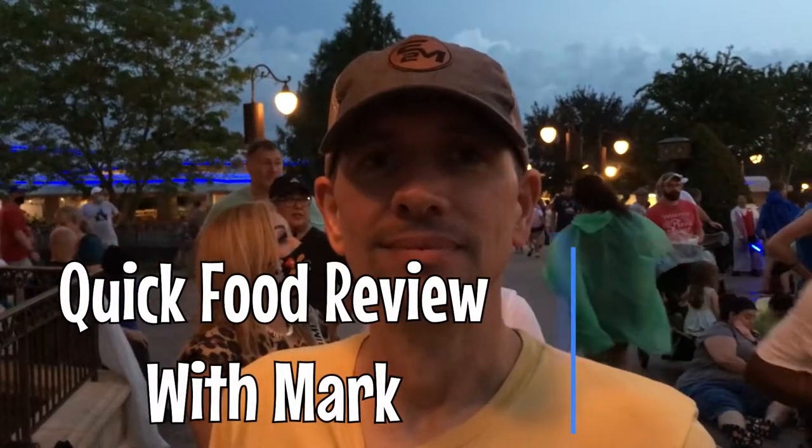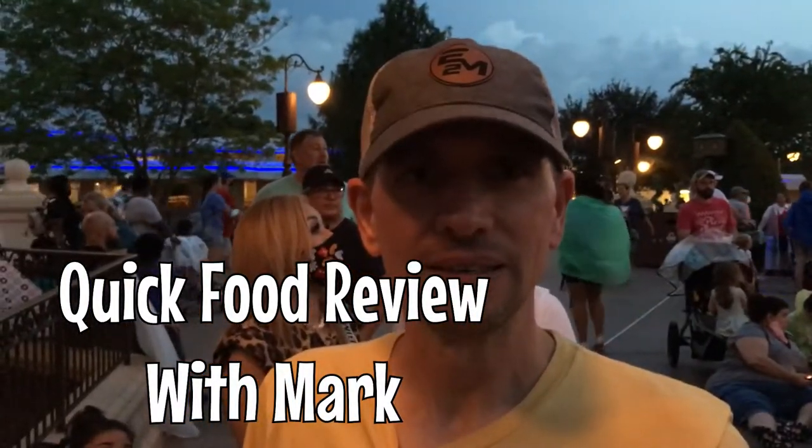What did you think of Crystal Palace, Mark? It was amazing. The quality of the food was incredible. Hands down, that prime rib is maybe the best I've ever had — not just at Disney, but anywhere.